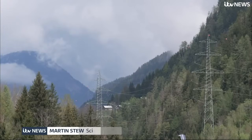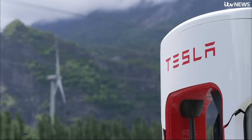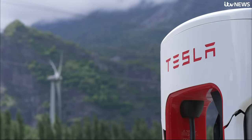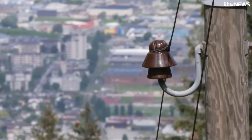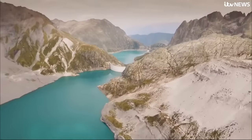In the Swiss Alps, near Geneva, is a battery which holds as much power as 400,000 electric cars combined. It isn't made of precious metals, but precious water, stored in these reservoirs.